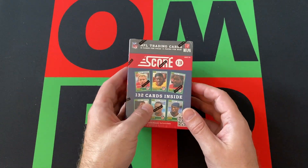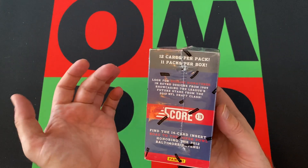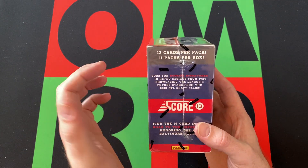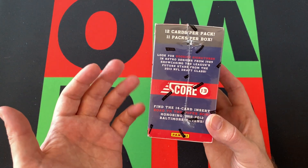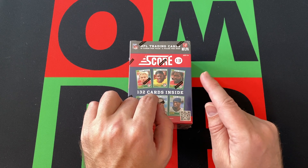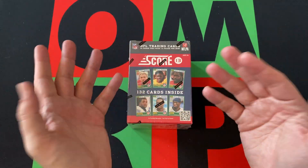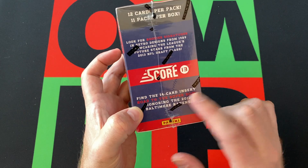Lots of cards in this — this is a heavy, packed-full blaster box. You don't get blaster boxes like this anymore. There are 11 packs, 12 cards per pack. We're looking for rookie signatures and rookie designs from 1989 showcasing the league's future stars from the 2013 NFL draft class. The big rookies we're looking for: Travis Kelce, DeAndre Hopkins, Le'Veon Bell, Zach Ertz, and a couple others.